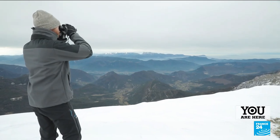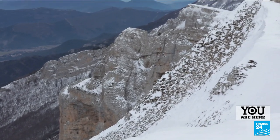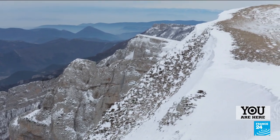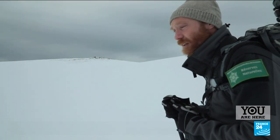Despite appearances, the nature reserve is home to a number of animals. One of Brice Palek's tasks is to study them in order to better protect them. These are tracks made by hares. In winter, we mainly know the presence of animals through their tracks — that's how we see them.